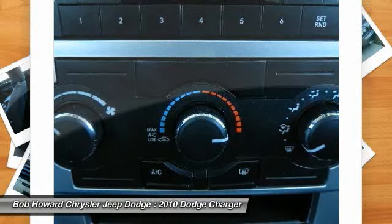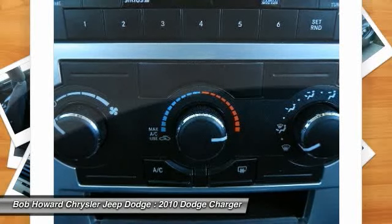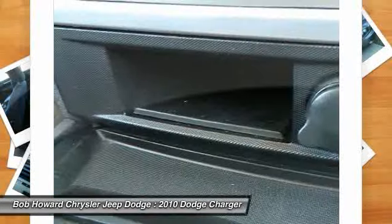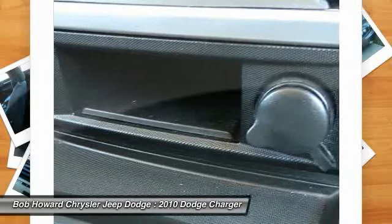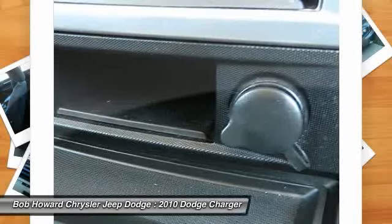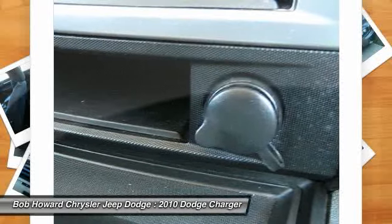This vehicle is a great alternative to the Honda Accord, Nissan Altima, and BMW 3 Series. You will not find a better vehicle on Autotrader.com, Cars.com, eBay, or Craigslist.org. Call today.